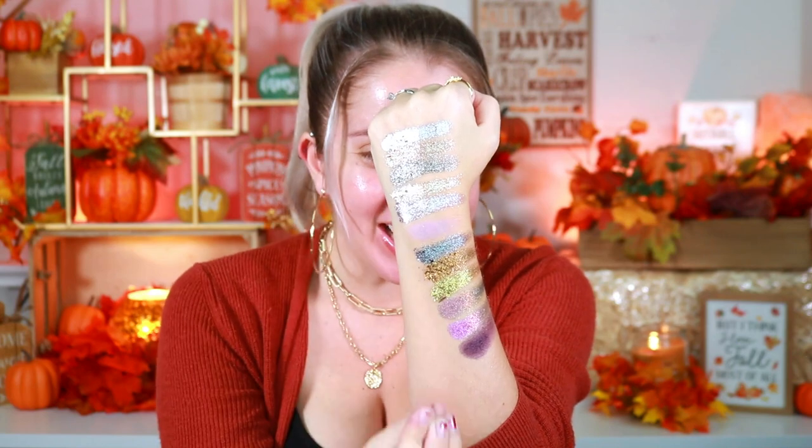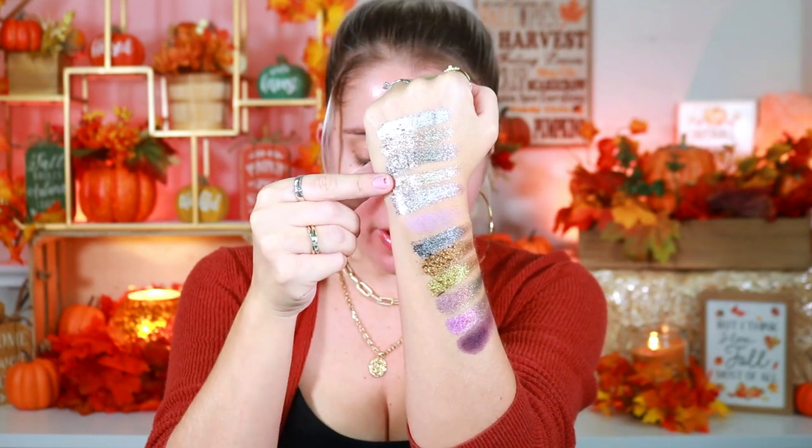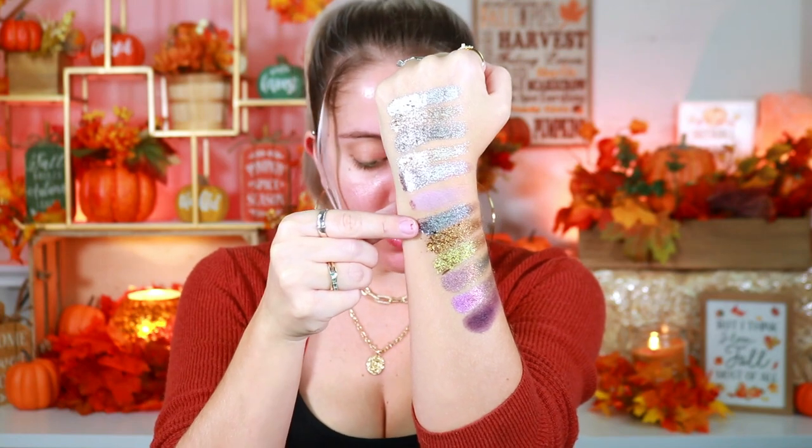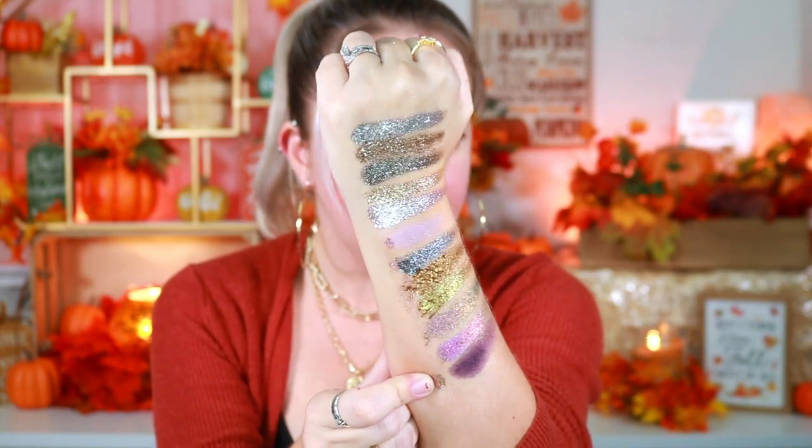Oh my god — do you guys see this? Like, what? That is gorgeous! Okay, so the shades we have are: Minka, Emma, Ava, Layla, Maya, Toya, Luna, Nora, Cora, Linda, Selena, and Maria. I mean, seriously, do you guys see that? That is incredible, absolutely beautiful. Let me show you — this is the shade Minka right here. What the heck! I'll go into shade Maya because Maya is so pretty. And Layla — these are so gorgeous!